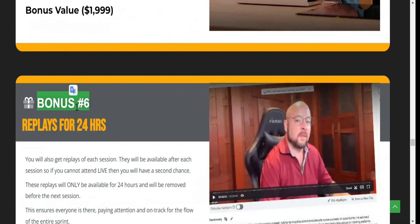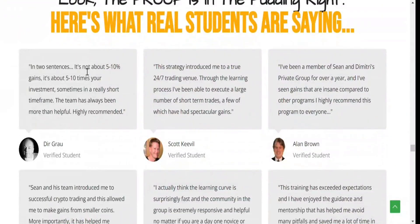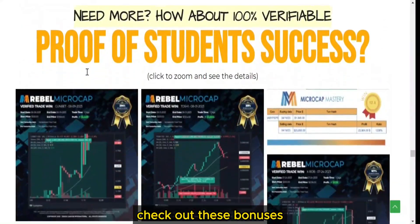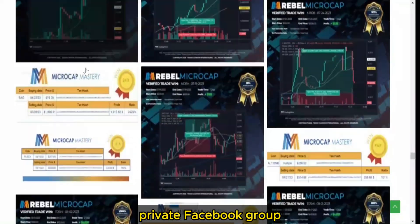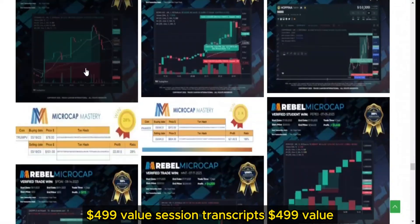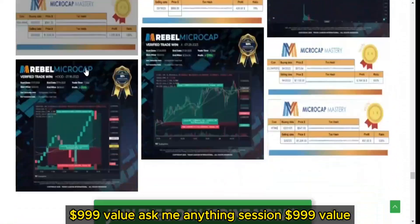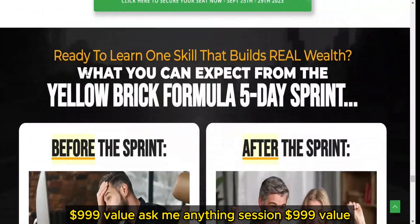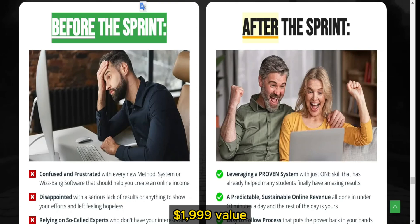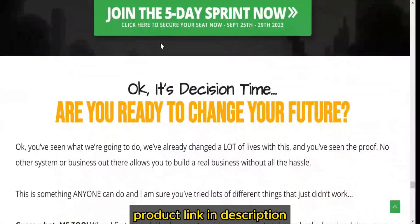5-Day Sprint Details: let's dive into what you'll experience in this 5-Day Sprint. Check out these bonuses — Private Facebook Group ($499 value), Session Transcripts ($499 value), Cliff Notes Versions ($999 value), Ask Me Anything Session ($999 value), Bonus Seat for a Spouse ($1,999 value), 24-Hour Replays ($999 value). Product link in description.